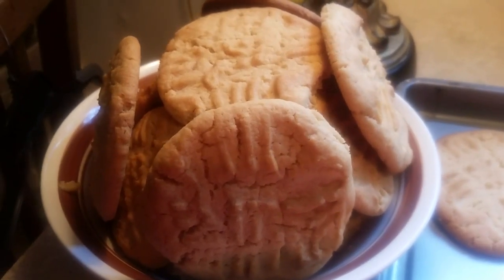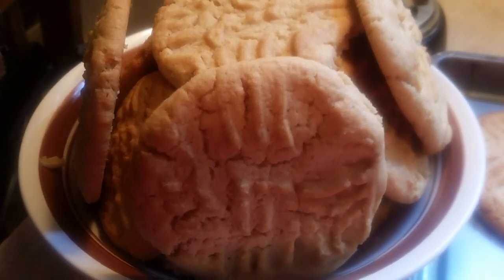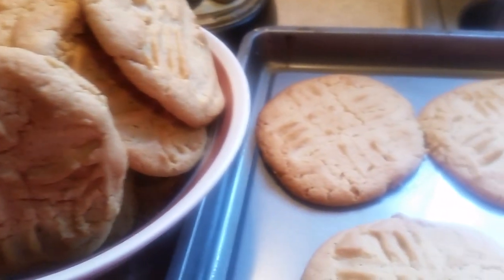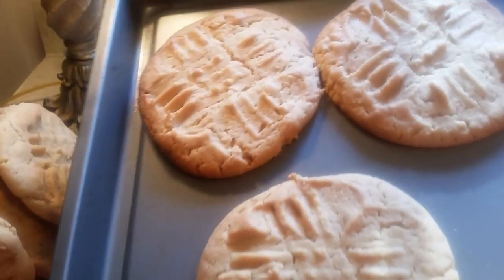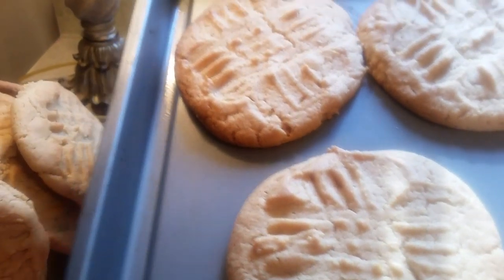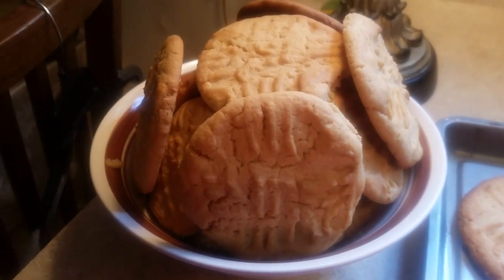Here are our finished peanut butter cookies. I want to show you how beautiful they turn out. Look at the three that are left on the pan — three little beautiful peanut butter cookies. Look at them, y'all! And we got a whole bowl full.